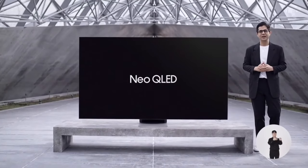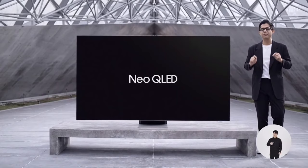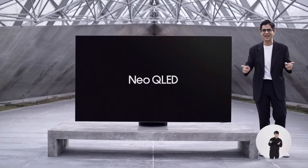For years, Samsung has led the industry with breakthroughs in screen innovations. This year, we are proud to build on our track record with the Neo QLED. Let me see if I can explain the mind-blowing new technology behind it.